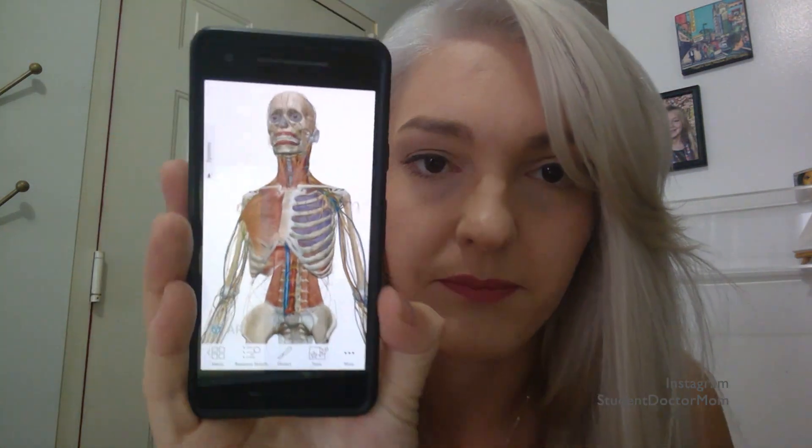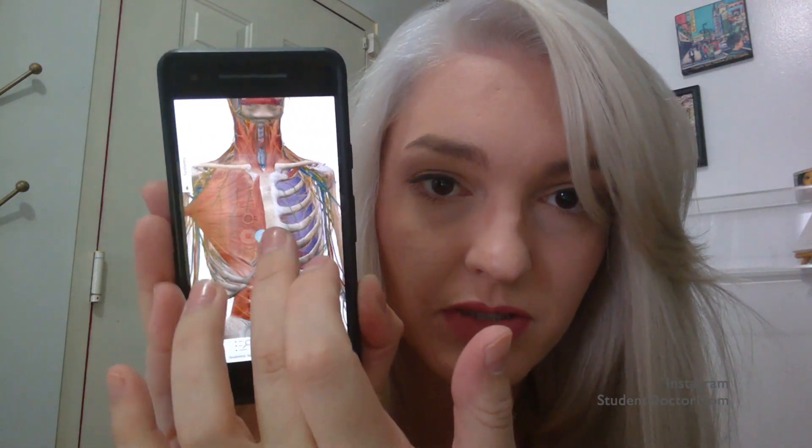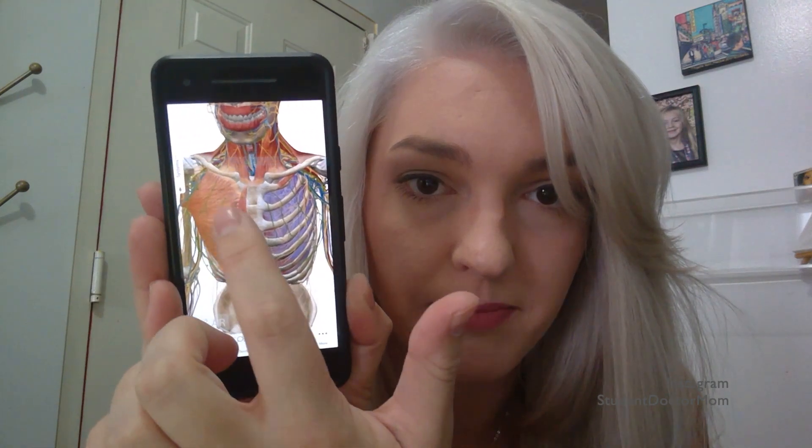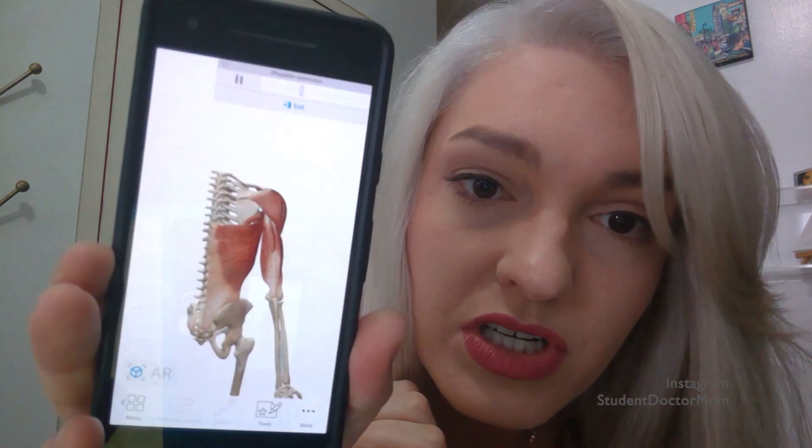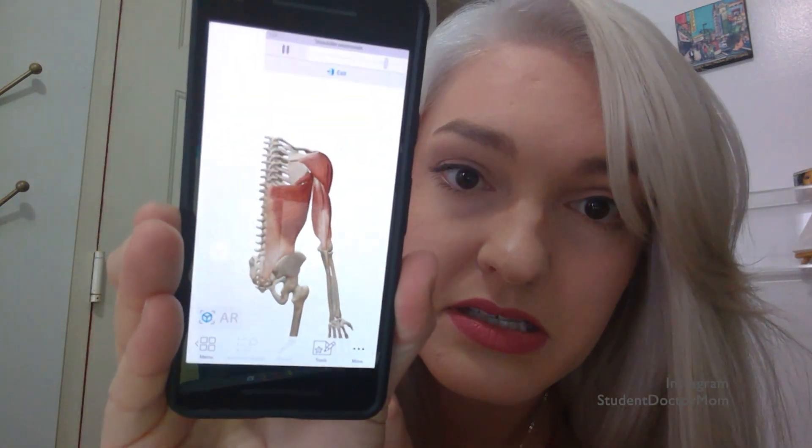You can pull it up, zoom in on structures, rotate and look around, and it is incredibly detailed. If you select a muscle, it tells you information about it, shows you its attachments, motions, blood supply, and nerve supply. This was super helpful when I was studying anatomy and didn't have time to see the cadavers, especially with having a family at home. I did extremely well in that class and I'd like to think it's partially because of that app.